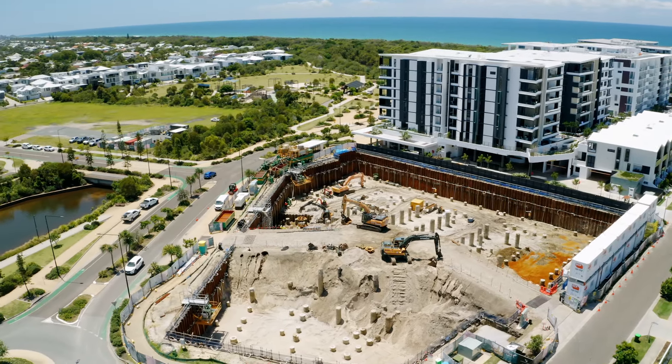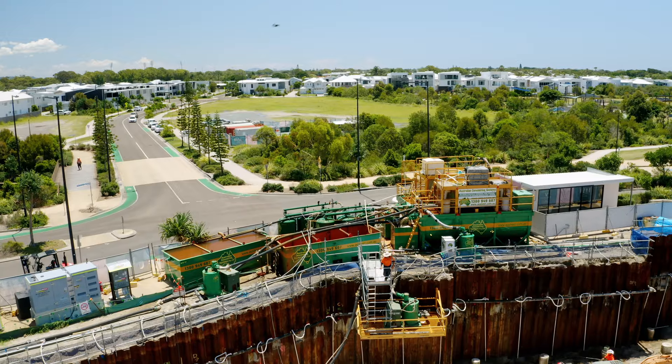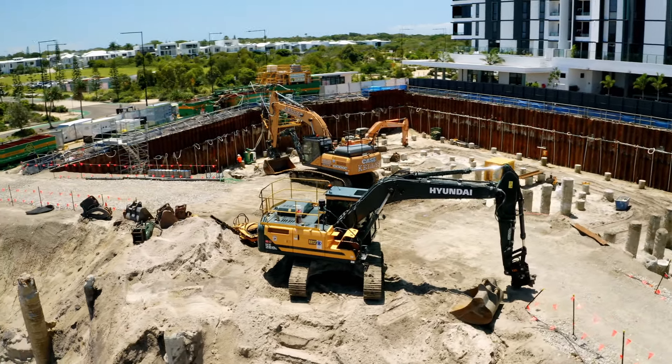In that six months we've completed our retention piling works and also our CFA piling works. We've also installed our dewatering system which is working well. Our bulk earthworks are well underway with two-thirds of the site excavation complete.